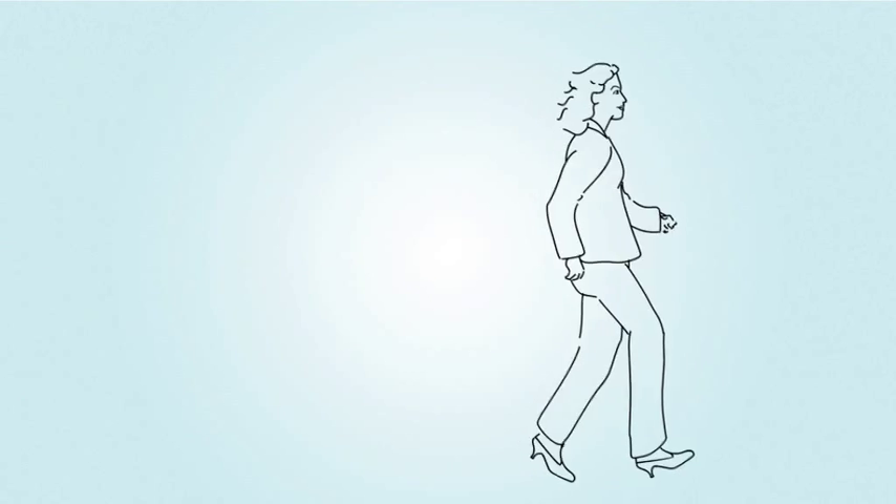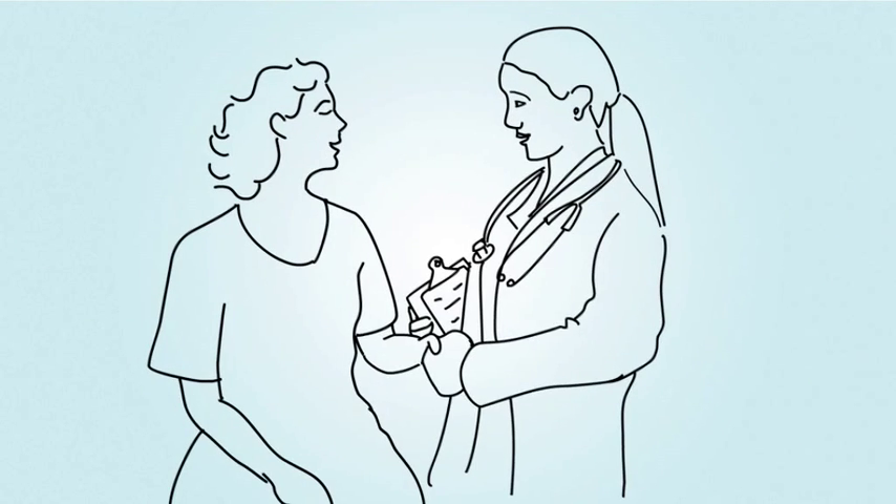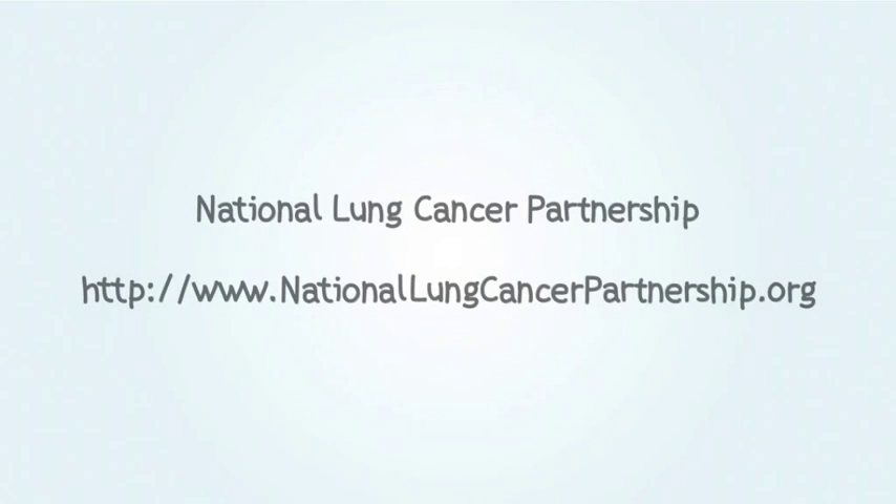Talk with your doctor to see if molecular tumor testing is right for you. If your doctor doesn't recommend molecular testing and you still have questions, consider getting a second opinion. To learn more about lung cancer and molecular testing, go to these websites.